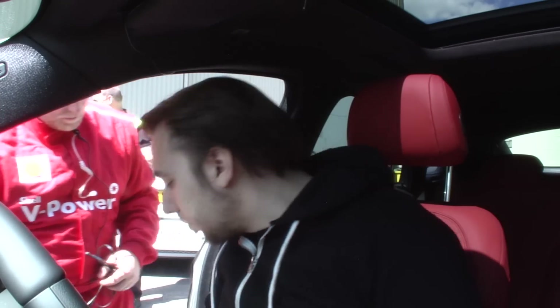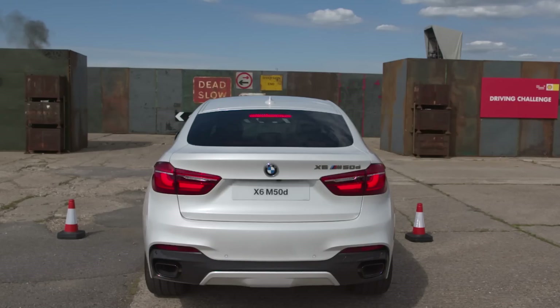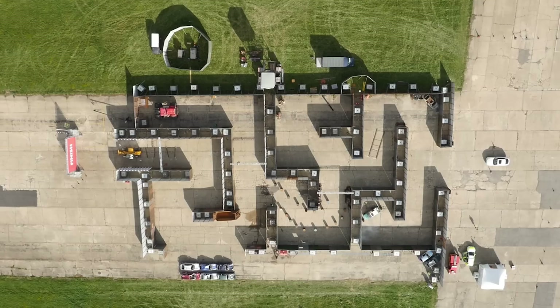Hey guys, welcome to a brand new video — something could look a bit different, a real life video of me driving this absolute beast. It looks so sexy. I've done this with Shell; I went to the Top Gear track around this massive maze. I had no prior knowledge of what the maze was — I just knew it was a maze and I had to drive some sort of vehicle around it.